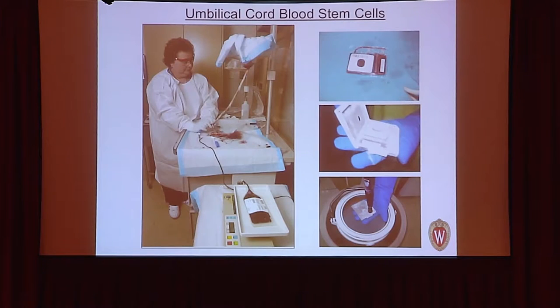Another source of stem cells is cord blood, which is a rich source that would otherwise be discarded after birth. About 25 years ago, investigators realized cord blood contains abundant stem cells, and a collection procedure was developed. Cord blood can be frozen for the baby's own future use or donated to a public blood bank, effectively converting a waste product into a potential transplant resource.